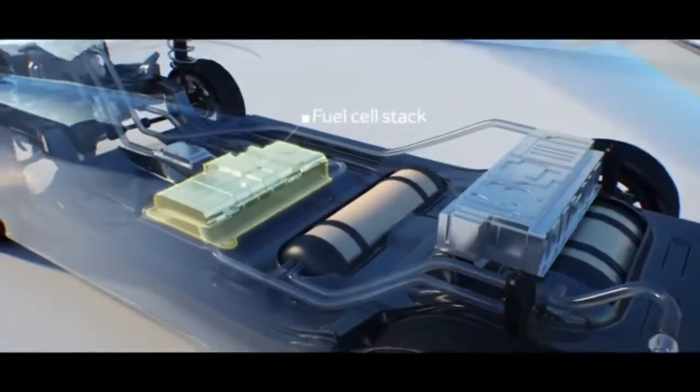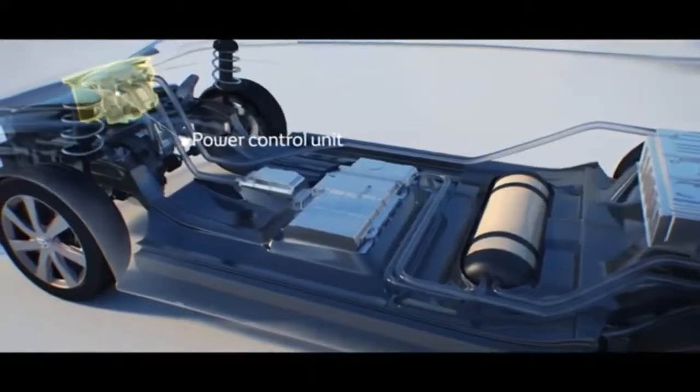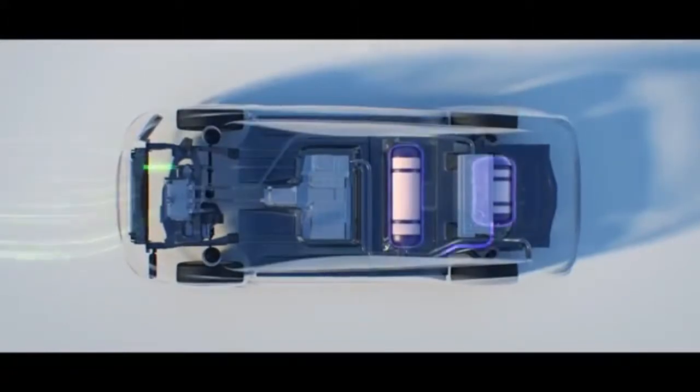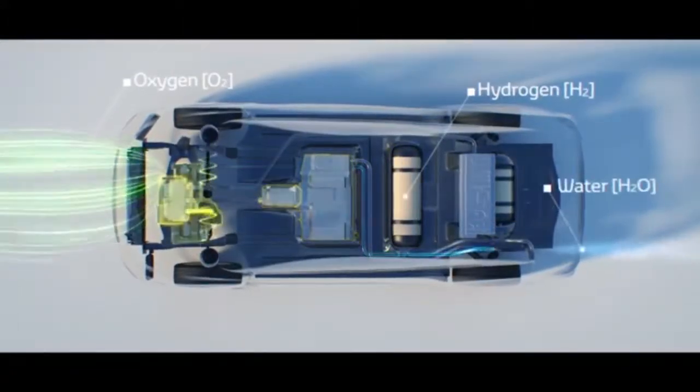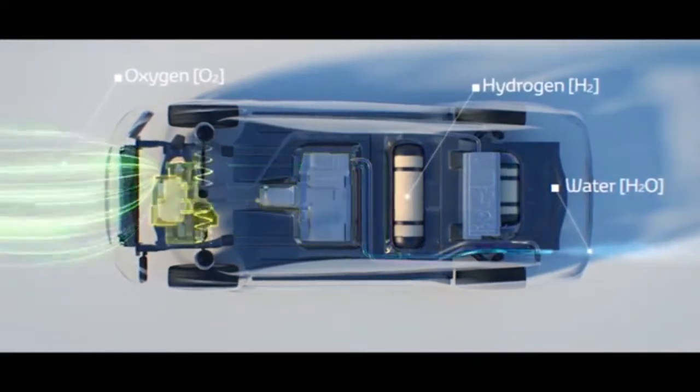The more cells are stacked, the more power it generates. Fuel cells can improve environmental performance and health benefits because fuel cells only produce heat and water. Plus, fuel cells are two to three times more efficient than a combustion engine.